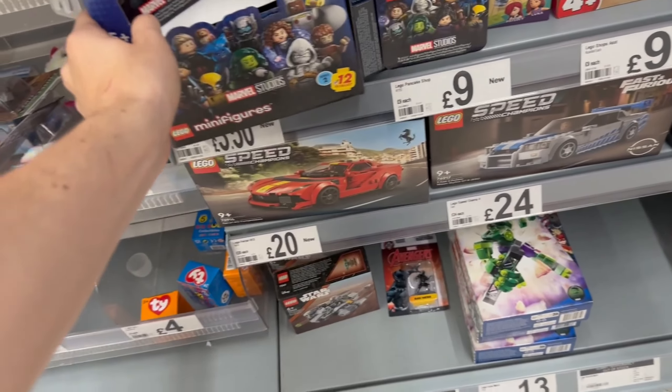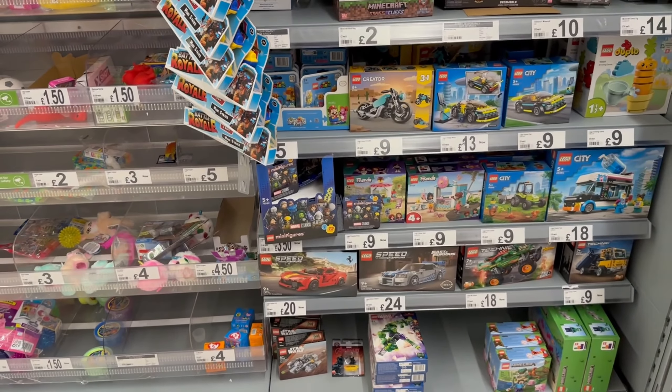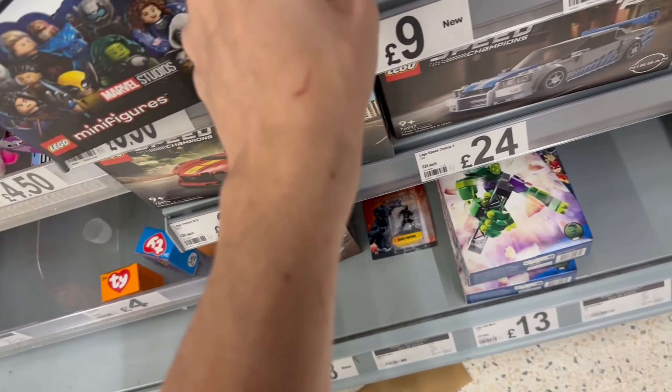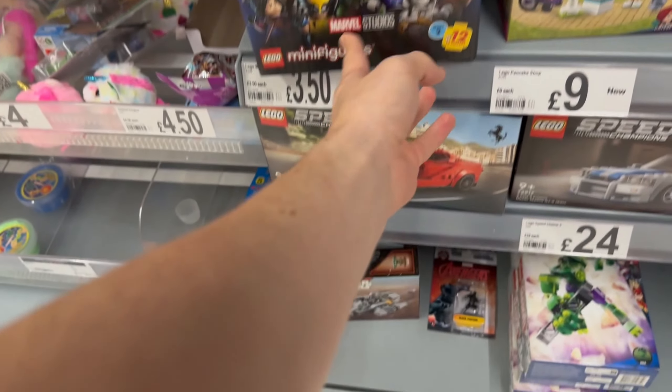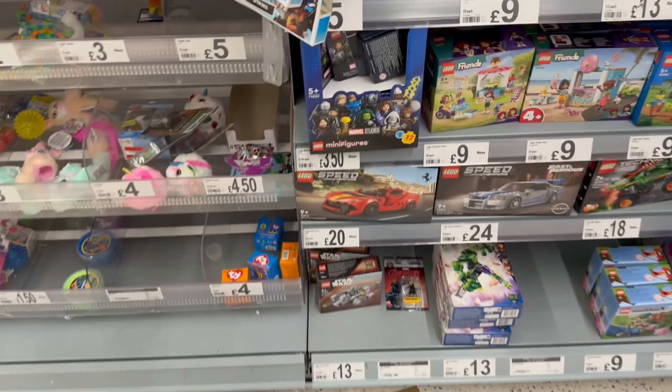Oh my god people, look look look - they have a full box! I'm taking that whole box, I'm taking it all! Oh my god, they have it! Yes! Come on, Asda! We're putting them in as well. We're taking them all! Oh yes, this is going to be costly but we're taking them all. Let's go!